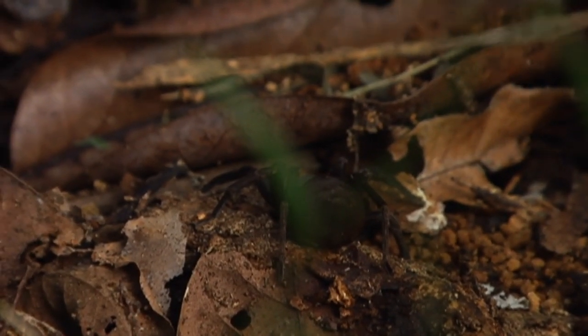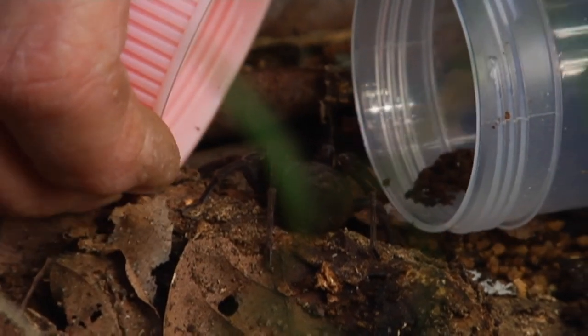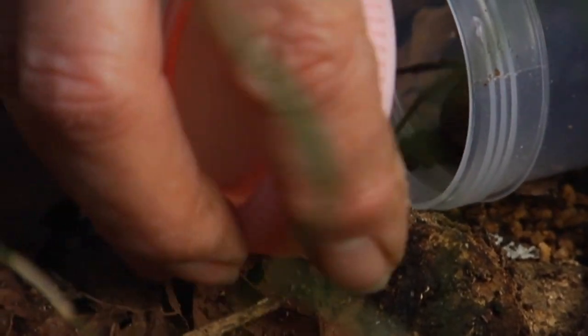This is a vagrant spider, which is one of the ground hunting spiders. It lives under logs only in the bush. Does it have a web? No, it's purely a hunting spider.